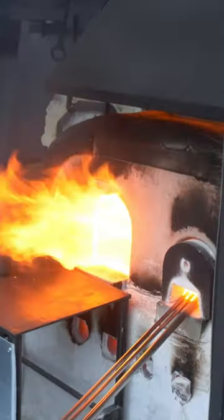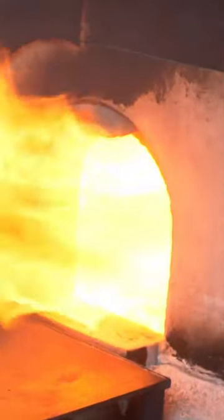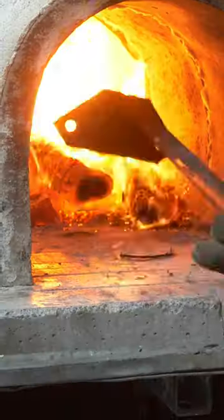The biggest difference is the fuel source. For most of the history of glass, the fuel has been just firewood. But getting the furnace hot enough and holding it for long enough to consistently melt sand into glass is easier said than done.